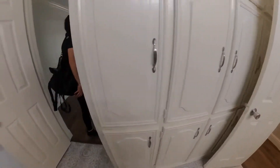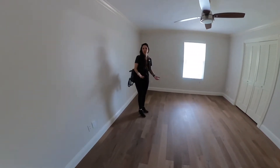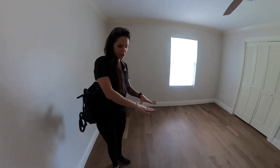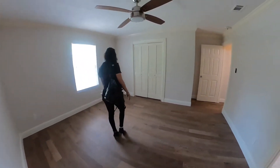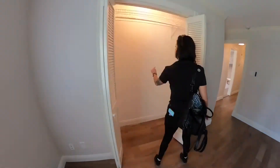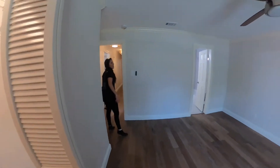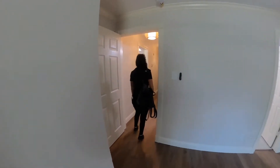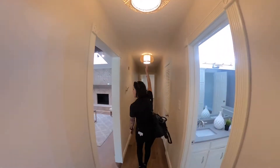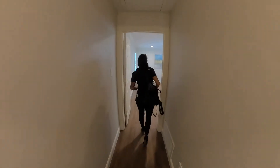This is one of the guest bedrooms. As you can see, there is no carpet throughout the house - everything has engineered hardwood. We have brand new fans everywhere, all new light fixtures throughout. The bohemian chic style is very unique - it's like a basket-woven design.